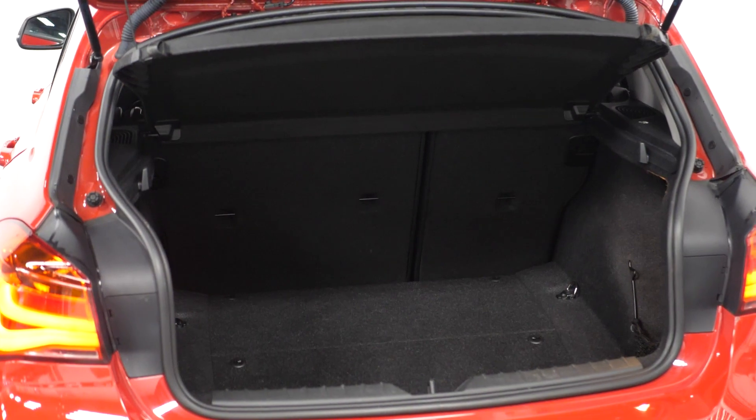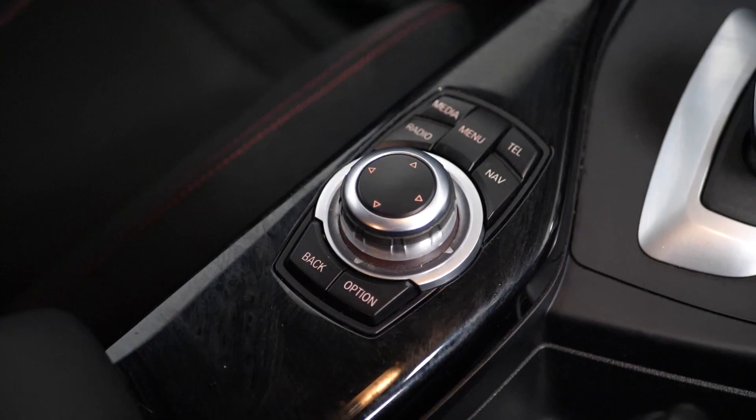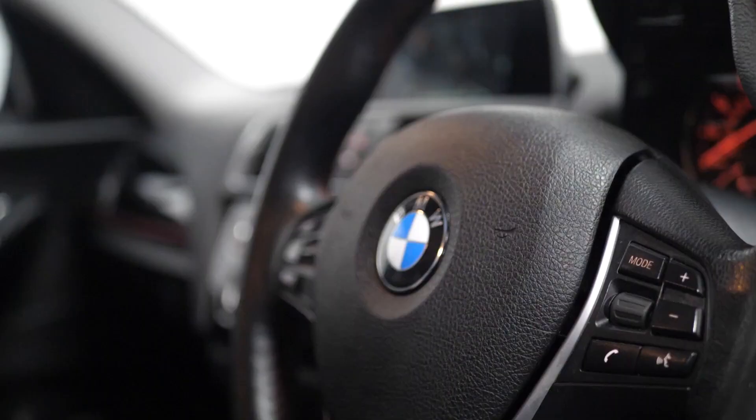And then moving into the rear of the vehicle, you can find your 60-40 split folding rear seats. And if you would like to know anything more about this vehicle or to book a test drive, please get in contact with the sales team or inquire on our website.